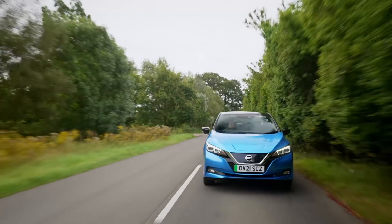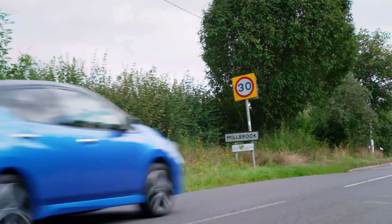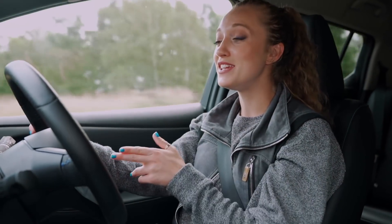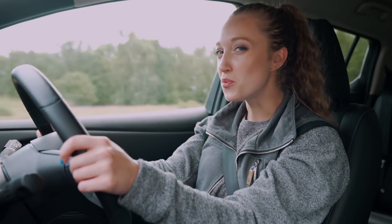What I want to find out today is what I can do to squeeze out every mile possible. And can I make this EV go further if I change the way I drive?